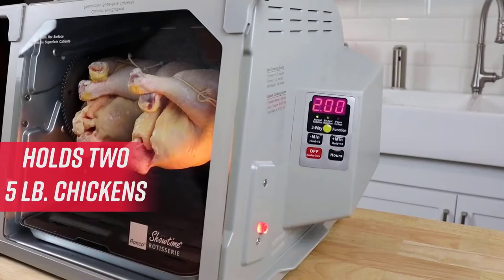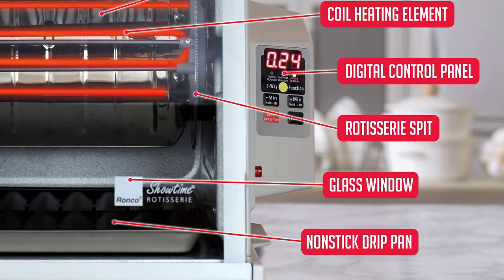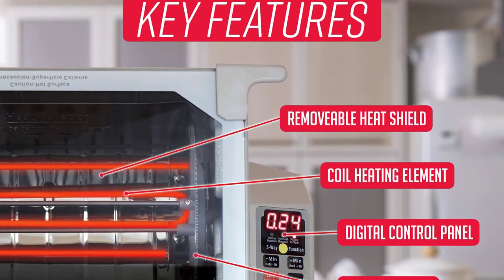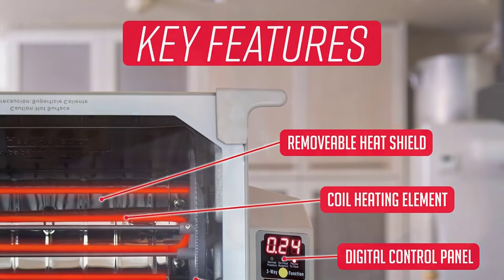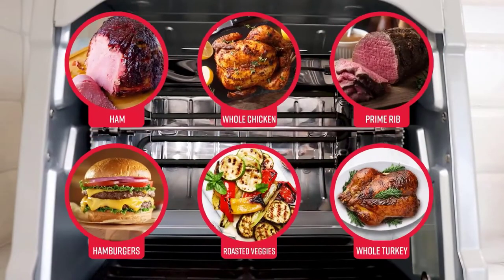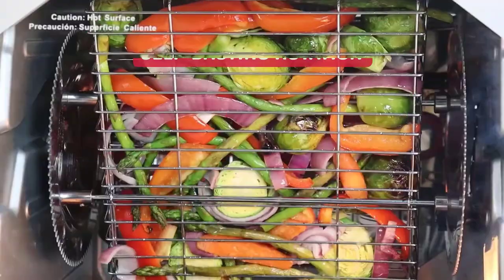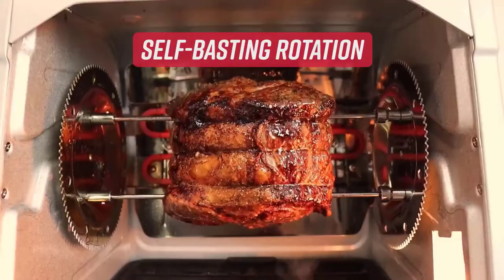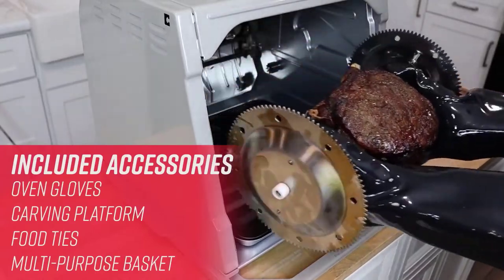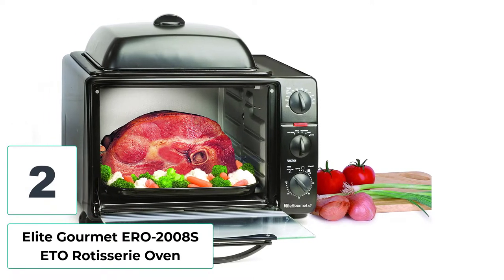You have access to three functions and a countdown timer that can be set up to three hours. This appliance comes with various useful rotisserie accessories like a basket, oven gloves, and food ties, all of which are dishwasher safe. Aside from this second-generation model, you also have the option of the original Ronco ST5000 Showtime Rotisserie Oven at roughly the same price, which consumes significantly less energy than its contemporaries.